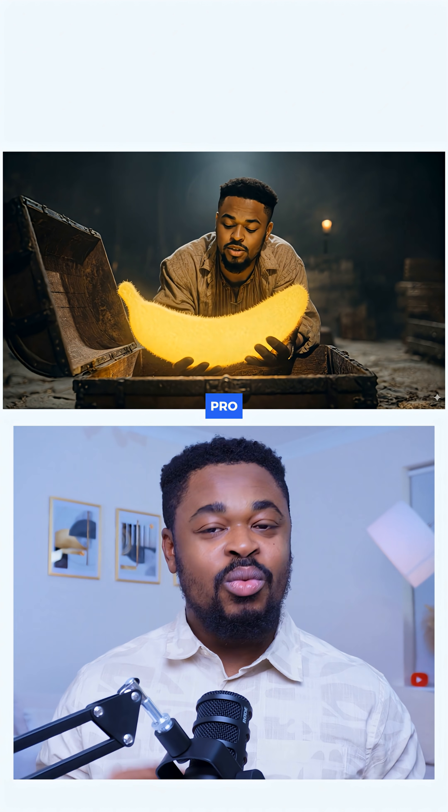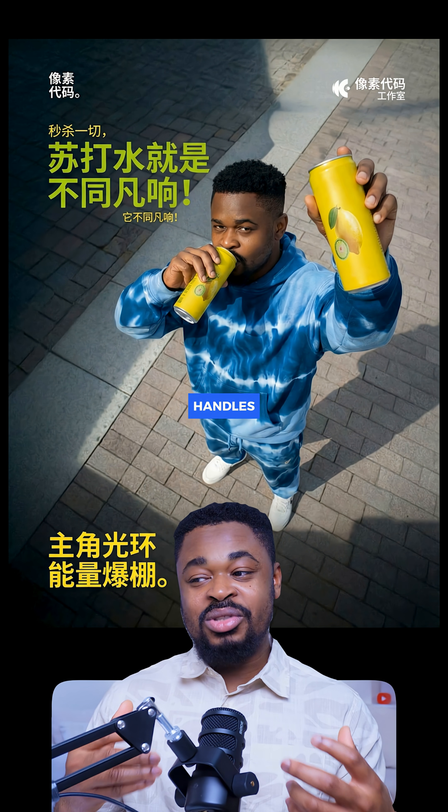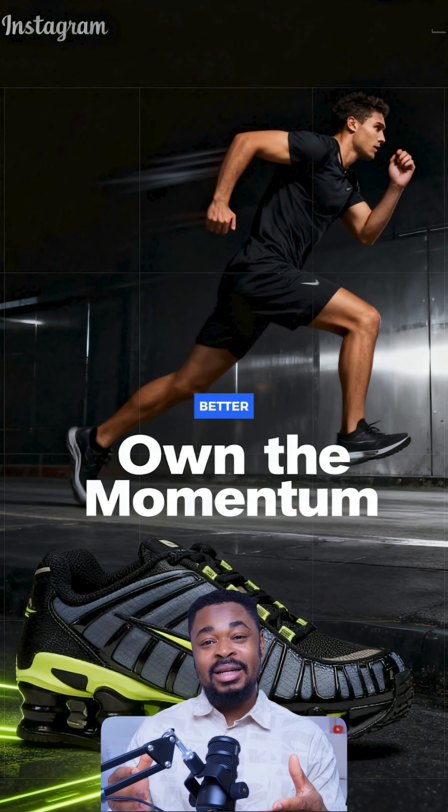This model is Nano Banana Pro. With Nano Banana, text is far more legible and controlled, and it even handles different languages and fonts much better than other models.